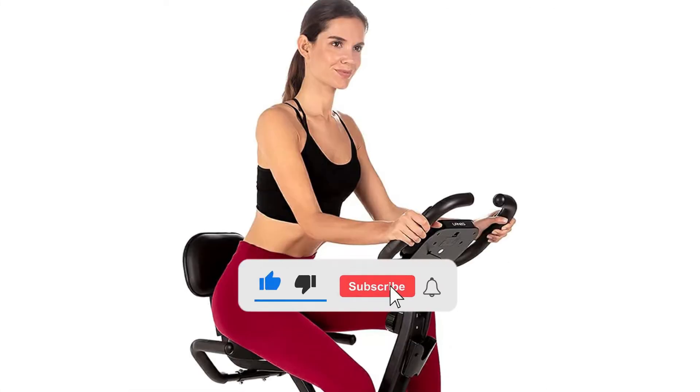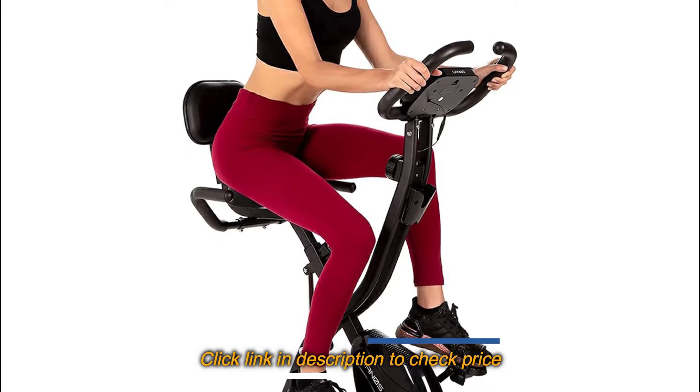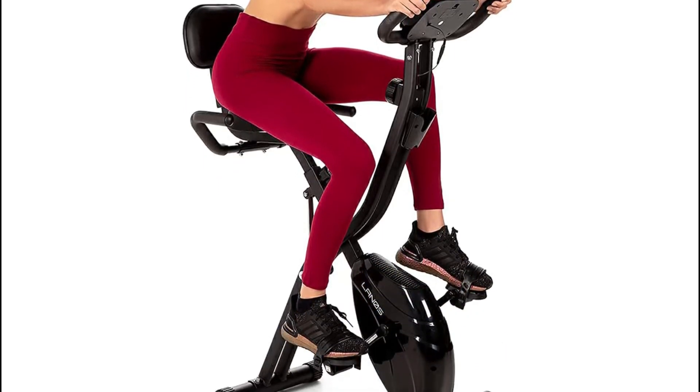And don't forget to like and subscribe to our channel. Without further ado, here are our top recommended best exercise bikes under $200.